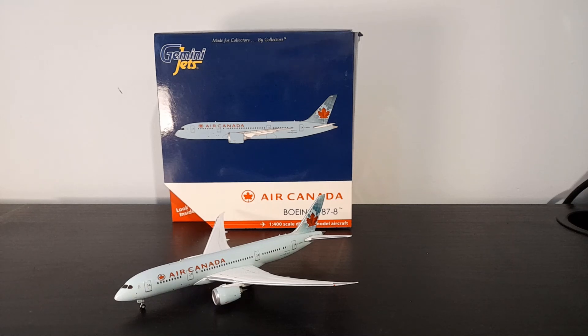Hello there everybody, welcome back to my channel. I do hope you're having a good day and welcome back to another video. Today we are going to be doing another model review, this time of the Gemini Jets Air Canada 787-8 Dreamliner in the old colours. Let's go.